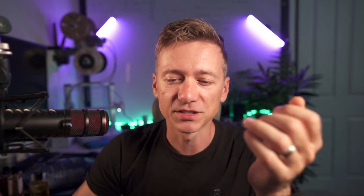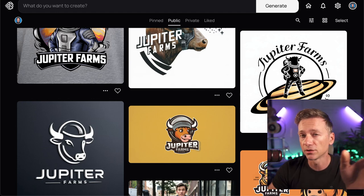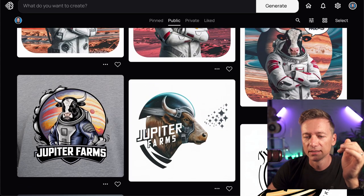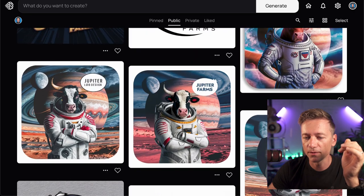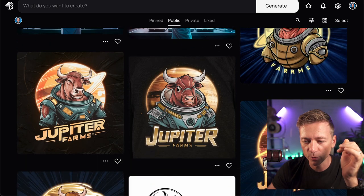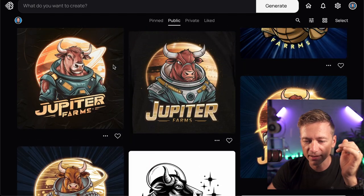Moving forward, I was already playing around with the idea of naming the company. I'm here in Jupiter, Florida — more specifically, I live in a neighborhood called Jupiter Farms. So I thought, why not just have Jupiter Farms as the brand identity and the name? I came across one of my favorite image generators, Ideogram, because it's really good at handling complex prompts. I was playing around with some ideas — like a farm, a cow on Jupiter — and I ended up with a logo along those lines.